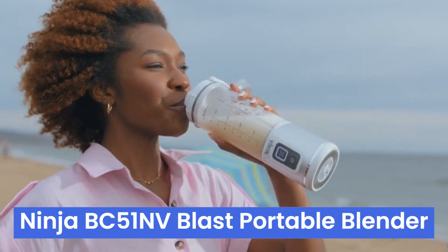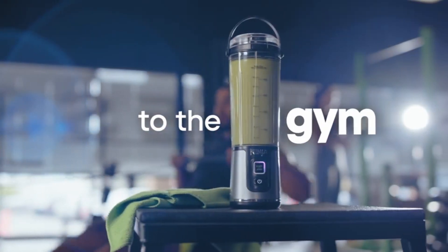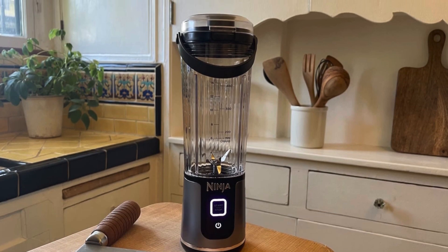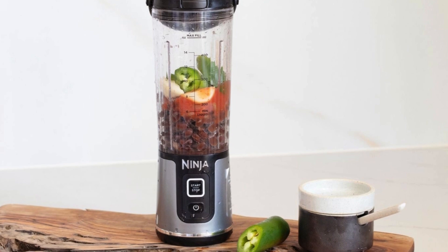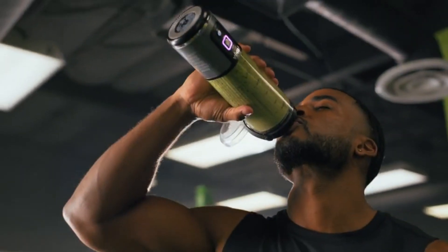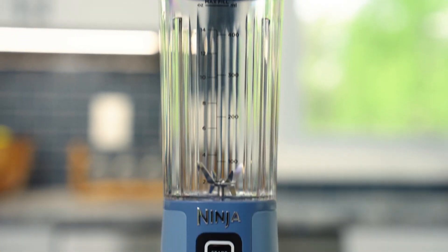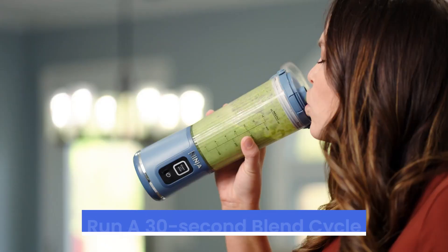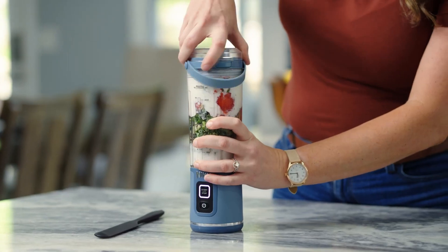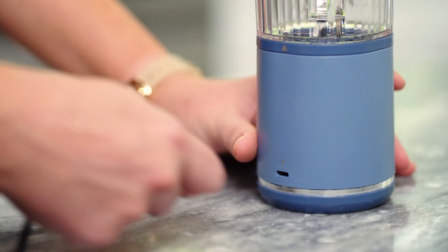Number three: the Ninja BC-5-1 NV Blast Portable Blender is a personal smoothie powerhouse that fits right in your bag. With its Ninja Blast technology, the ribbed vessel creates a vortex ensuring everything blends smoothly, and the stainless steel blast blade assembly powers through even the toughest ingredients. Portability shines with a hinged carry handle, making it easy to transport to the gym, office, or weekend getaways. Cleaning is a breeze with its self-cleaning option — just add water and dish soap and run a 30-second blend cycle. The BPA-free, leak-proof lid with a sip spout is sturdy, secure, and perfect for sipping smoothies on the go. The USB-C rechargeable battery offers the convenience of charging up anywhere, with a single charge lasting several uses.